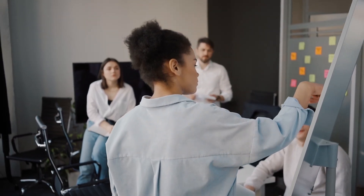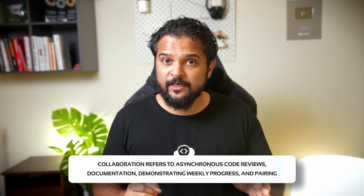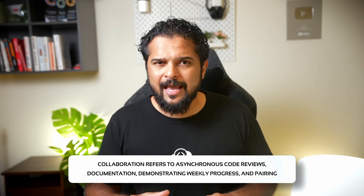Pillar number one is collaboration. Two heads are better than one. For successful DevOps transformations, you need better understanding and effective communication — not just between different teams, but also within every team. In DevOps, collaboration refers to asynchronous code reviews, documentation, demonstrating weekly progress, and pairing. Getting people to do all of this more effectively than before helps align goals and create value for the customer.